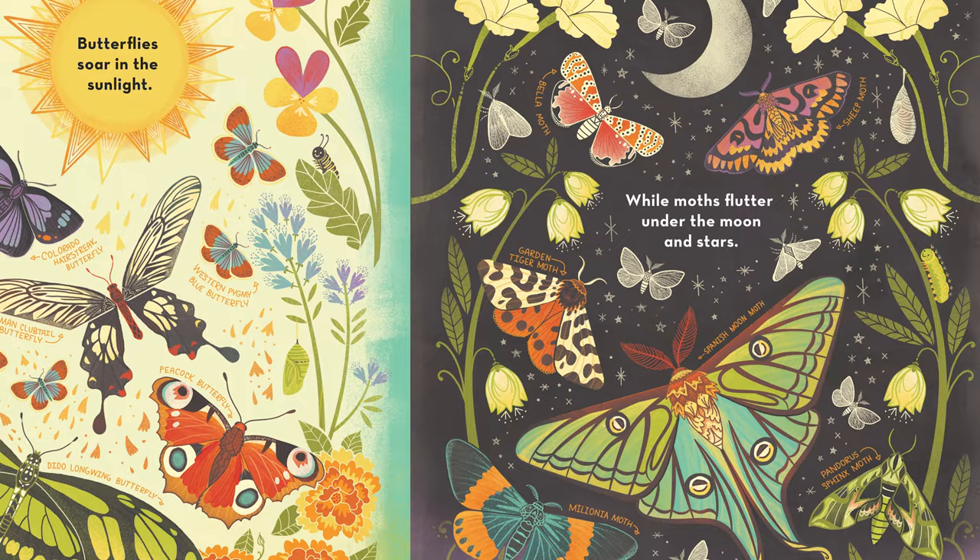Hi, I'm Rachel Ignatofsky and I want to show you my newest book, What's Inside a Caterpillar Cocoon.